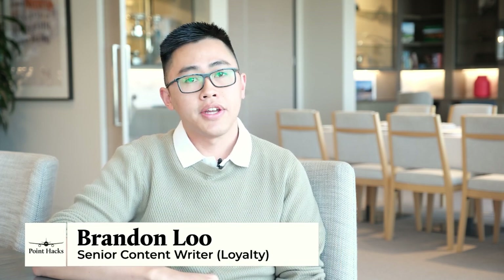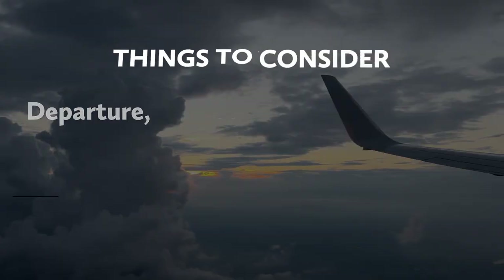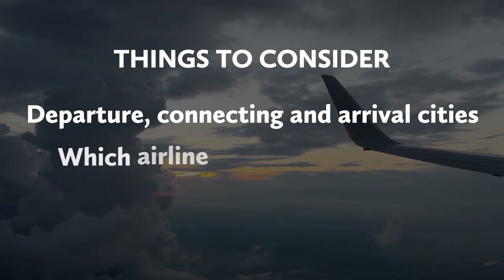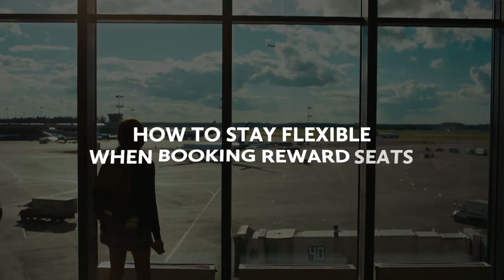The best way to increase your chances of finding reward seats is to be as flexible as possible — where you're leaving from, where you're flying to, which airline you're considering, and most importantly your travel dates. If you can be flexible on all of those points, or any of those points, then your chances of finding reward seats will be a lot higher. Here's how you can stay flexible when booking flights with points.